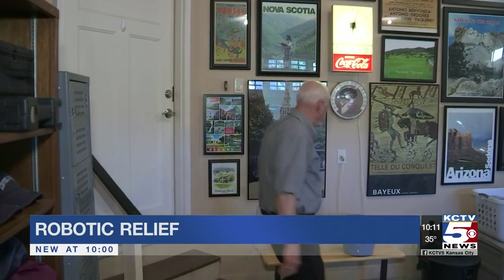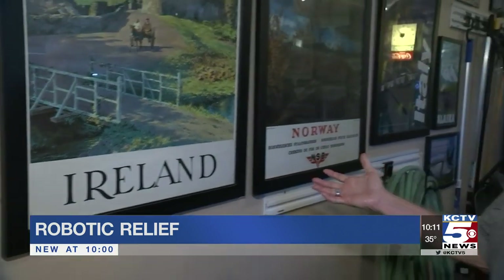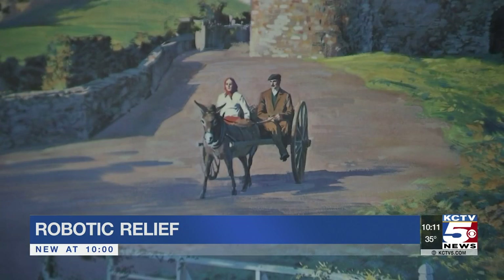Chuck Scott's garage is more than just storage. It's an homage to his travels. "I have tried to collect a poster representing each of the countries we have visited." But for the past year, he's had a travel companion he could do without. Discomfort was a constant companion, and pain was an occasional but unwelcome visitor.